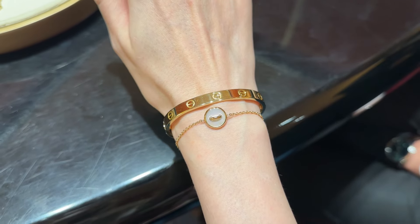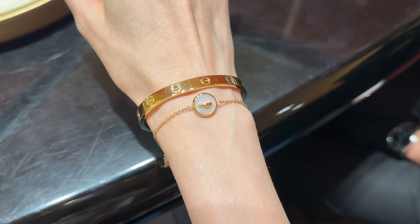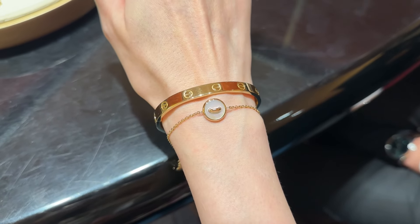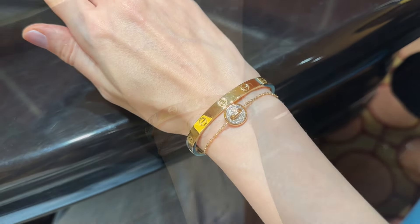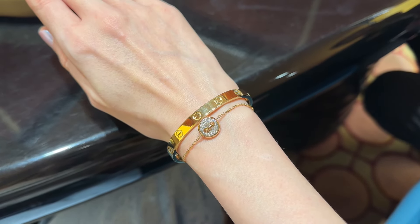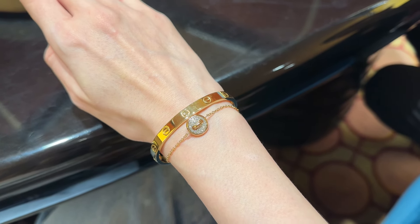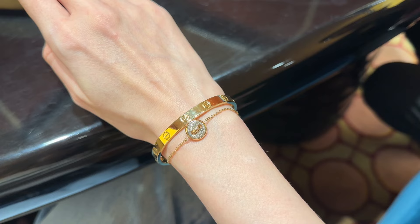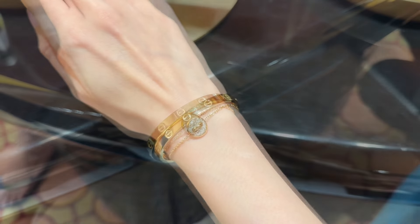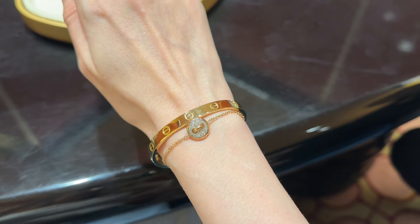The only thing is, because it has white mother of pearl, you have to make sure you don't expose it to chemicals — perfume, hand sanitizer, soap, chlorine, and so on — because it can completely ruin the stone. It will lose its shine and color. The diamonds are fine, but the mother of pearl is the part that might get ruined. It's just something to be aware of.